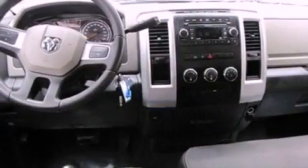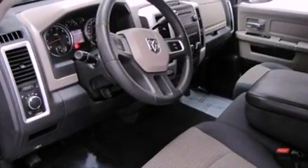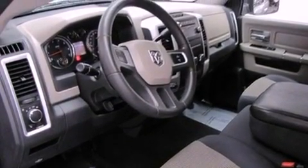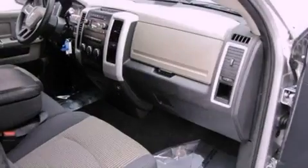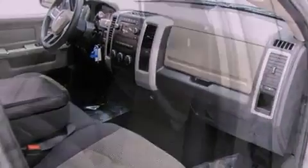Features include air conditioning, cruise control, full power accessories, a premium sound system, an anti-lock braking system, side impact airbags, a sliding rear window, a CD player, and alloy wheels.